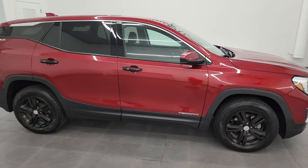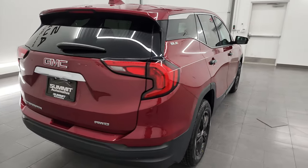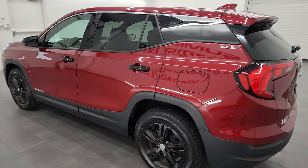Hey, this is Brett and this 2019 GMC Terrain SLE1 all-wheel drive is stock number 13114ZB. I am here at Summit Automotive in Fond du Lac, Wisconsin, your new and used SUV headquarters.